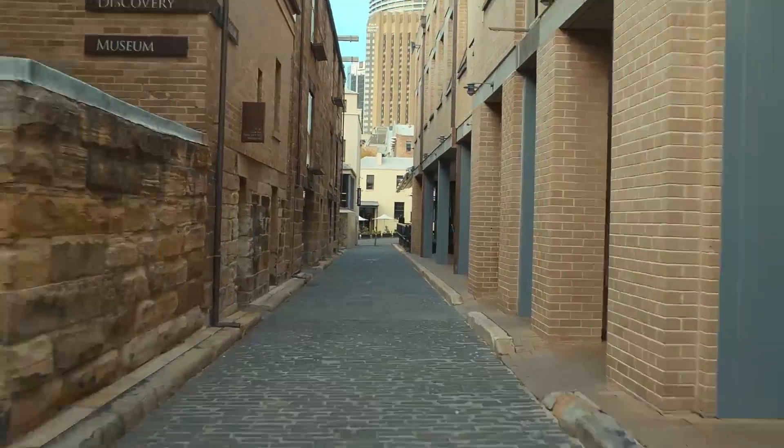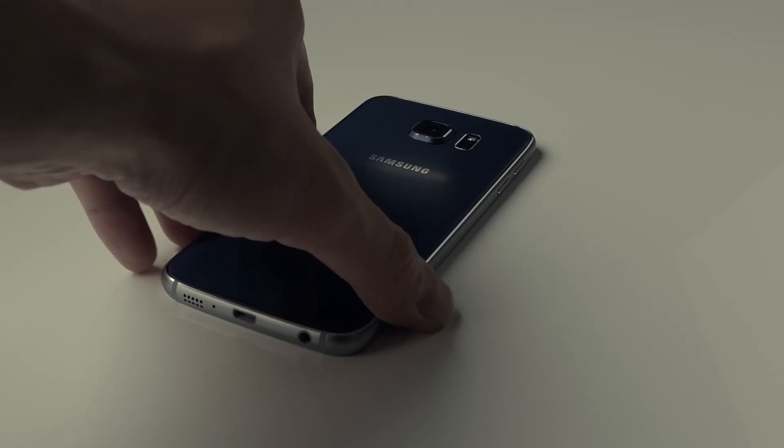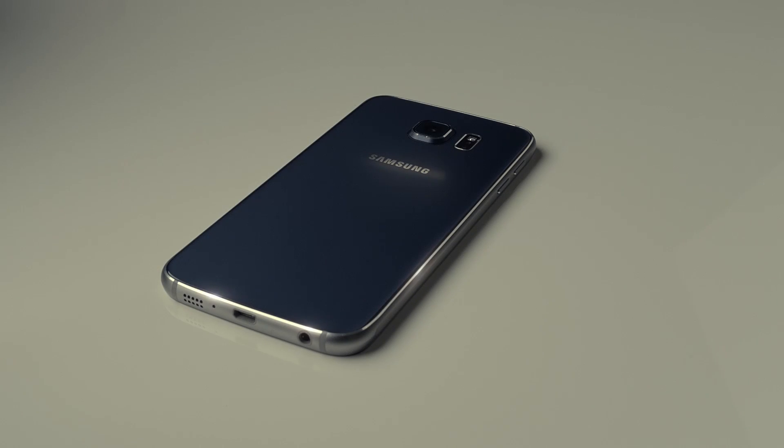Handsome, strong, charming. Yeah, appearances are very important, but it's also the incredible power hidden inside that counts. What is it? The Samsung Galaxy S6?